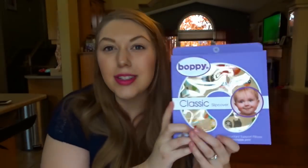Next I have a Boppy cover. This one went on sale on Amazon for $8 and it's super cute — it has little animals on it. Some of you have wondered about my feeding plan for this baby, and honestly I'm extremely nervous. I was not able to successfully breastfeed either of my two children, so I ended up exclusively pumping with both and then formula feeding through their first year. I would really love to try to exclusively breastfeed again but I am preparing to exclusively pump just as peace of mind.